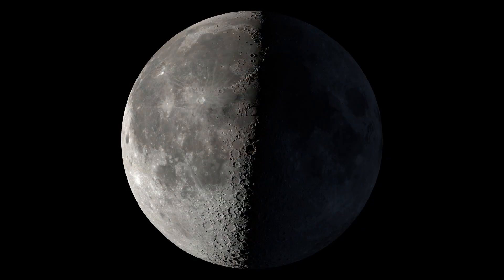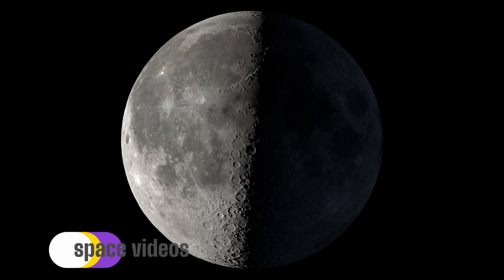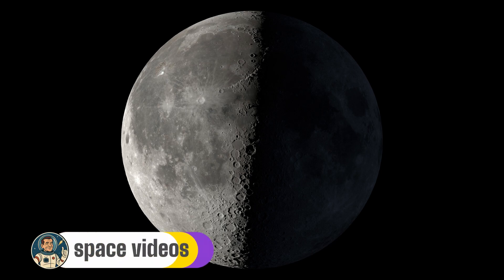Welcome, space friends and moon lovers. Tonight's moon holds a secret that most people will never notice. While everyone sees that glowing orb in the sky, few realise they're looking at a 4.5 billion year old museum of cosmic violence, frozen in time.